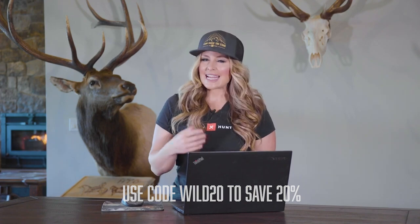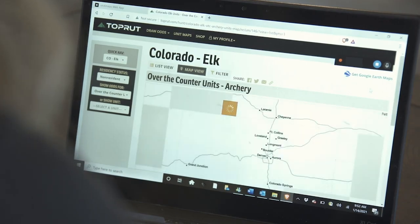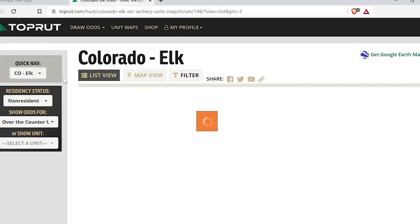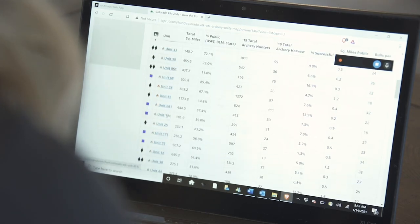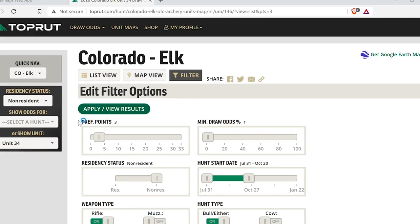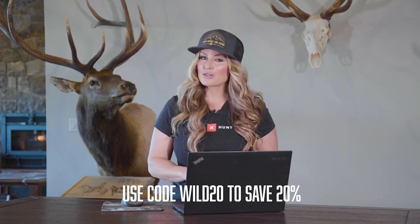Hey, I'm Christy Titus, and for the past several years I've really come to rely on onX Hunt for mapping both in and out of the field. But now I'm also using it to plan and research units for my application season. onX has teamed up with TrophyTrak to show you everything you need for draw odds in most western states, and access to TrophyTrak services is completely free to all Elite members. Download onX Hunt and upgrade to the Elite membership to access TrophyTrak as well as other great Elite benefits.